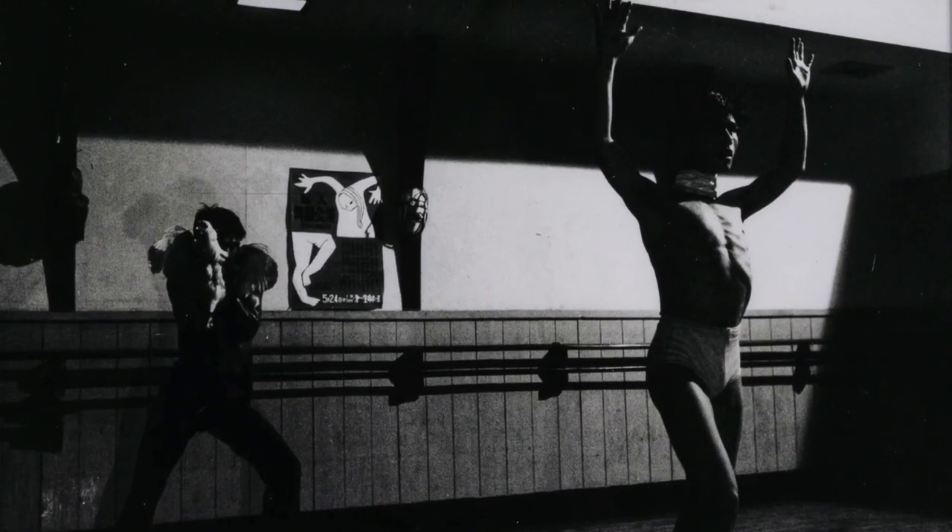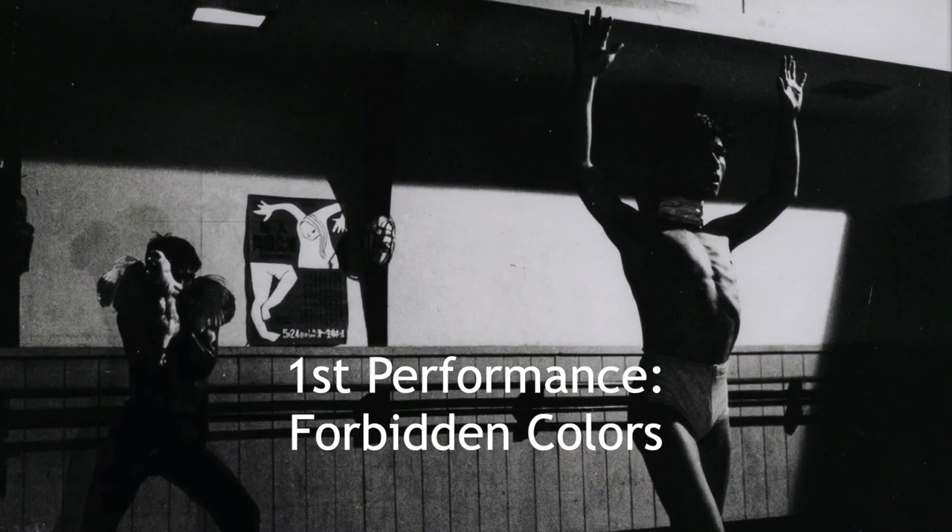Some butoh dancers like to wear colors, some like to use other things like mud, and some may even like to use nothing and just show their actual skin.